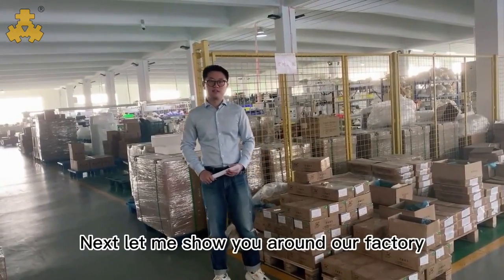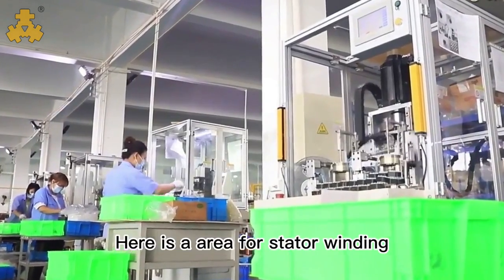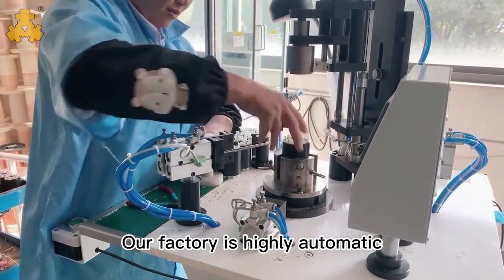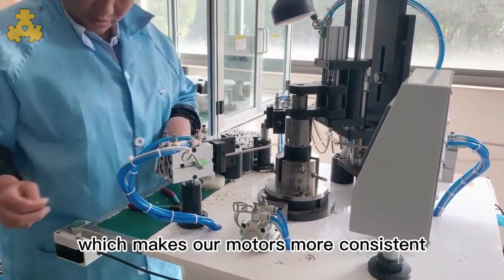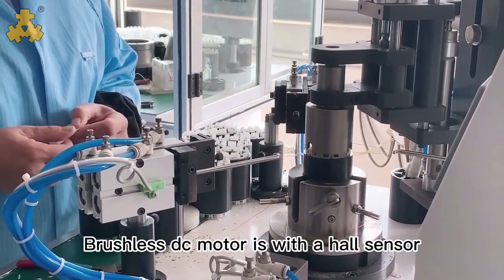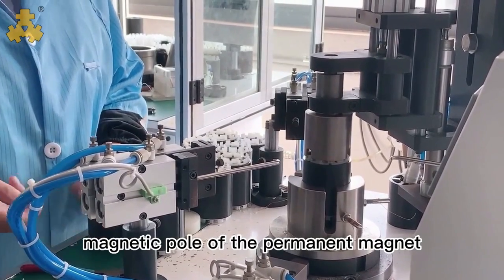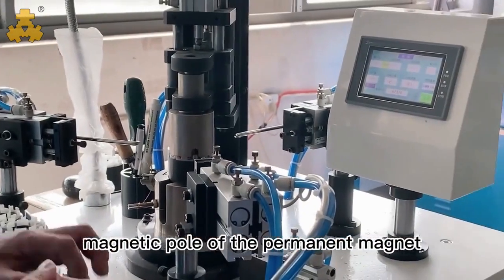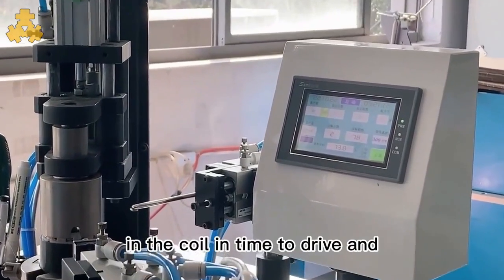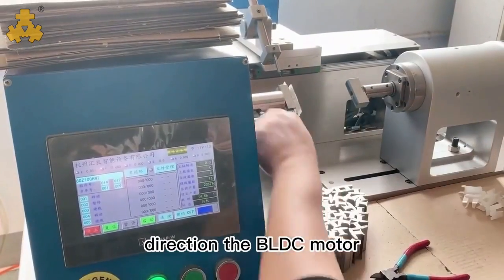Next, let me show you around our factory. Here is the area for stator winding. Our factory is highly automatic, which makes our motors more consistent and efficient. The brushless DC motor uses a hall sensor to sense the position of the magnetic poles of the permanent magnet, switching the direction of the current in the coil in time to drive and control the BLDC motor.